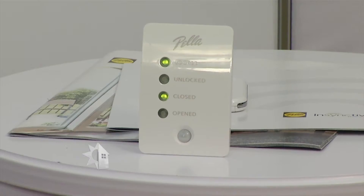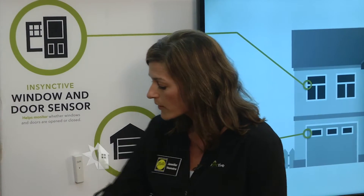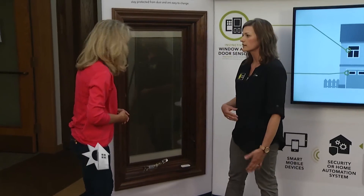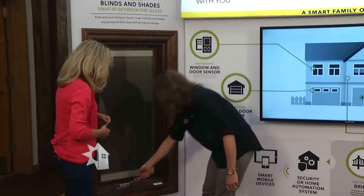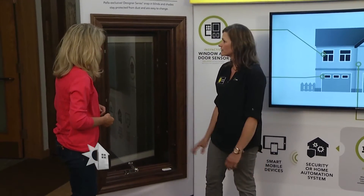Our sensing products can detect unlocked or open and closed states. We have a couple of different solutions — one that's an external retrofittable sensor that can fit on any existing window or door, and later this summer we'll have an integrated solution. As I open up the lock, it detects that my window is now in the unlocked state, and as I open it up, the second sensor lets me know the window is in an open state.